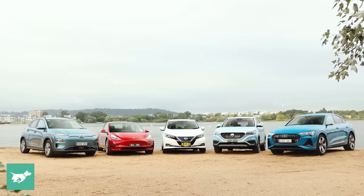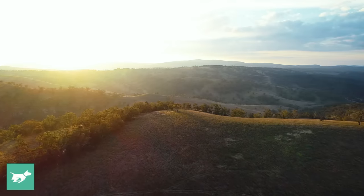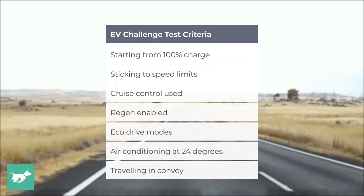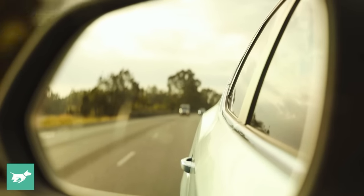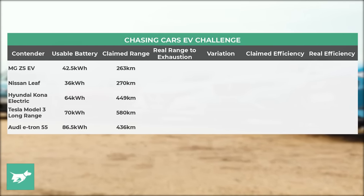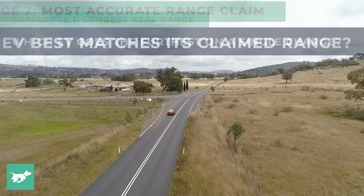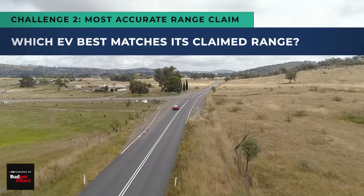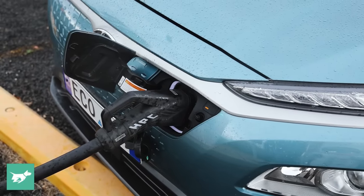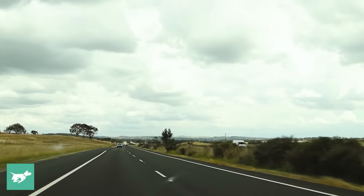Today we're testing five EVs in the Australian landscape. We're here to test range, and we're testing it properly — driving these electric cars until their batteries are so flat we've got to put them on the back of tow trucks. When they're flat, we'll let you know which one got the furthest and which one actually stood up to its manufacturer-claimed range. We're doing this because range is seriously important in a big country like Australia.